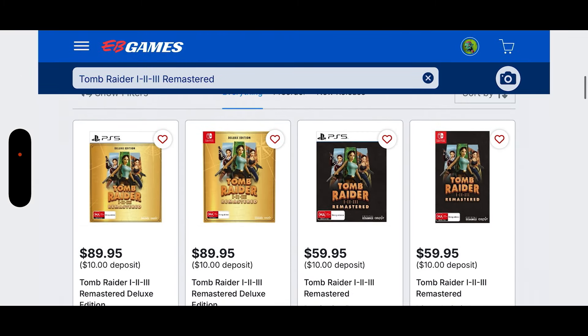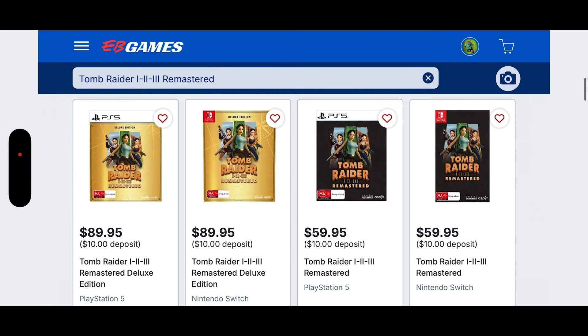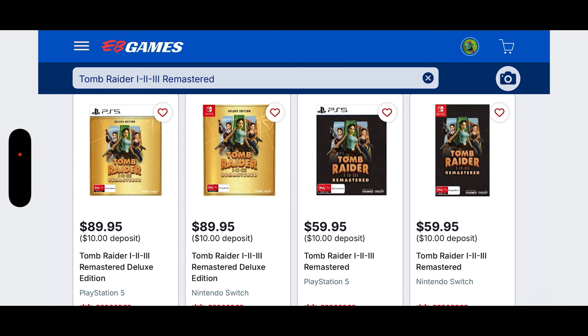Looking over at EB Games Australia, there are two different editions — the Deluxe Edition and of course the Standard. You can see the different price points: basically $90 for the Deluxe and around $60 for the Standard.